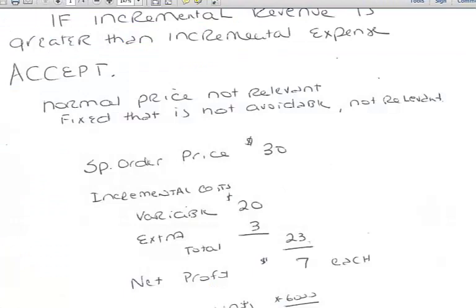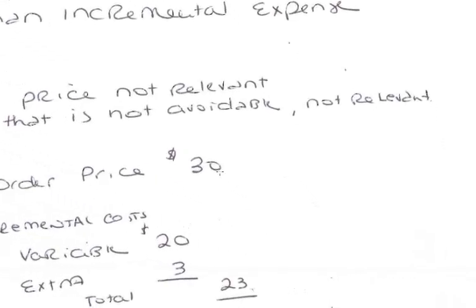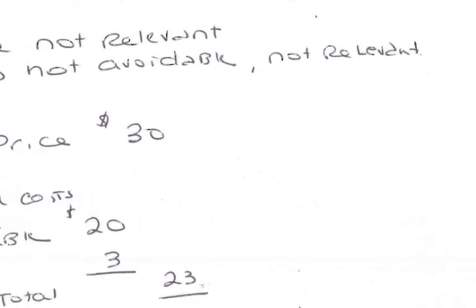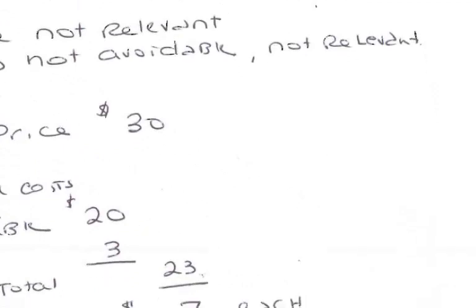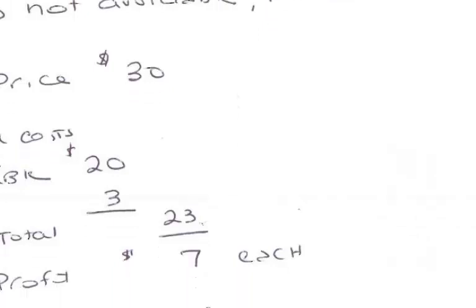I am going to show you the answer on Wally Plus as well as a short way I have done this. What is not relevant is the $58 normal selling price. What is relevant here for revenue is the special order price of $30 each. What is relevant in the special order for cost is not the total $35 per unit, because that includes $15 in fixed costs that are covered anyway in the normal business. The only relevant costs include the $20 of variable cost and the $3 for the special logo.